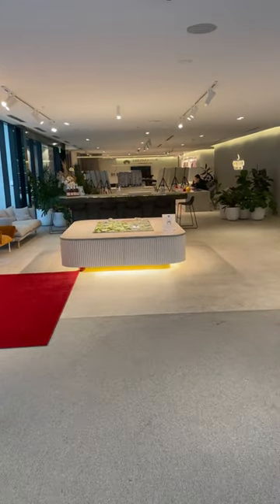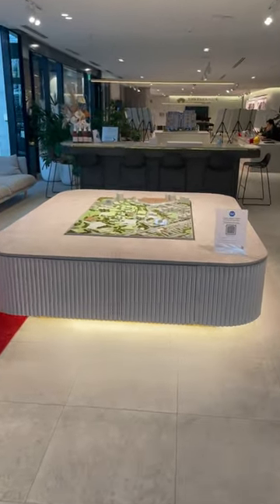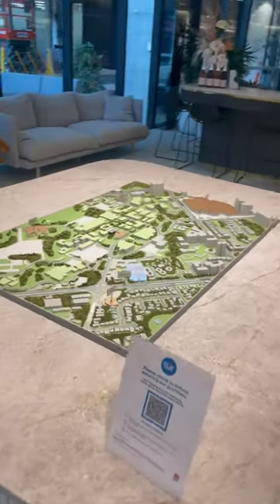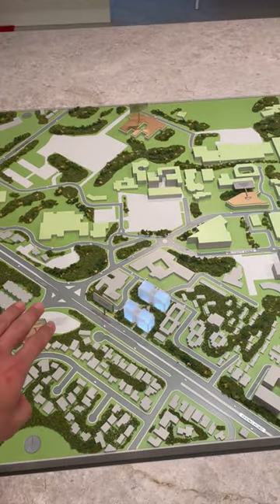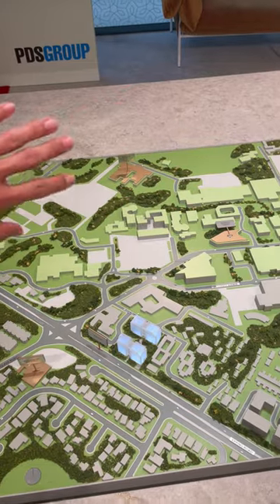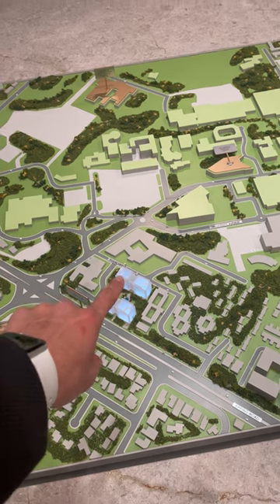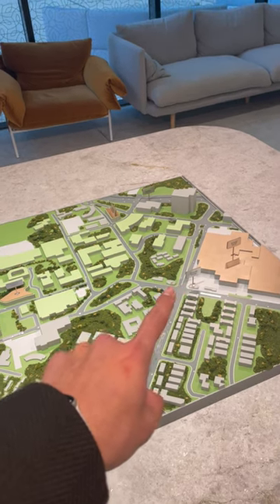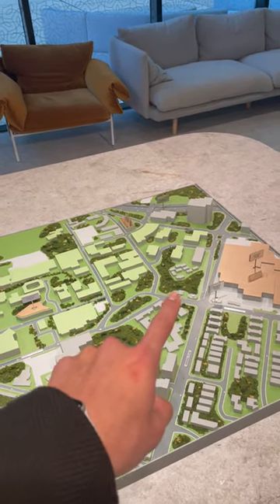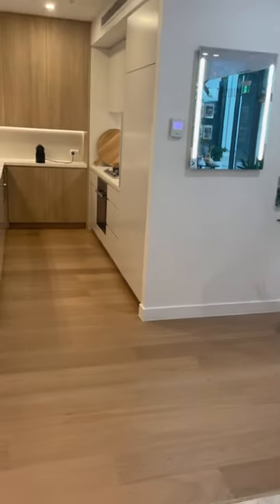This is the showroom of the Parkside Macquarie Park, and we are going to have a look at the location of our project. You can see on the map — this is Epping Road, and all this is Macquarie University. This one and this one will be our project, and simply here will be Macquarie shopping centre and Macquarie Uni metro station. We'll go through the one-bedroom and two-bedroom apartments now.